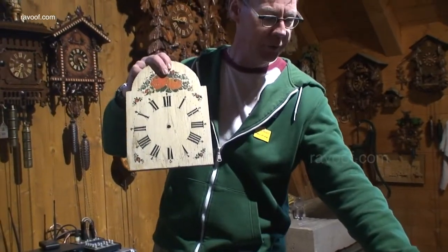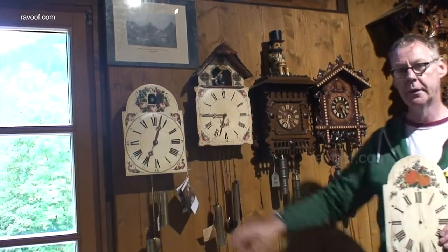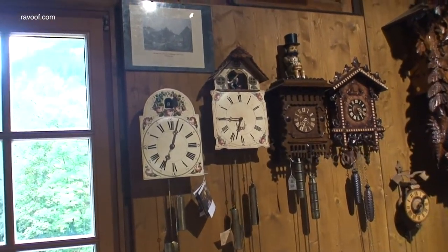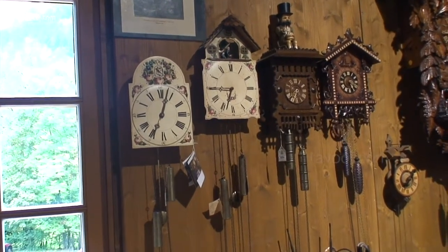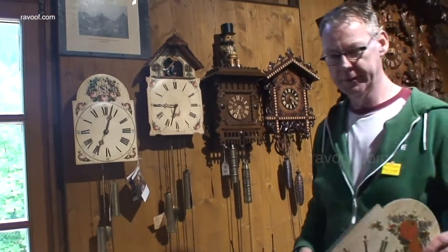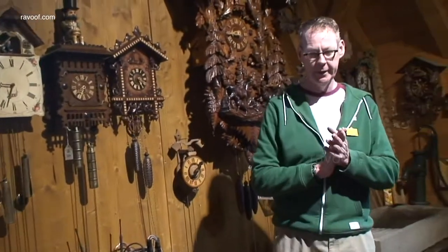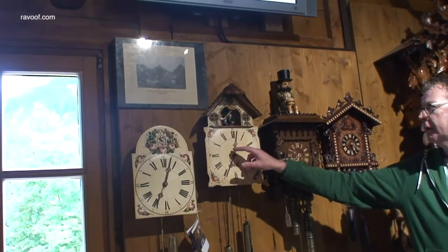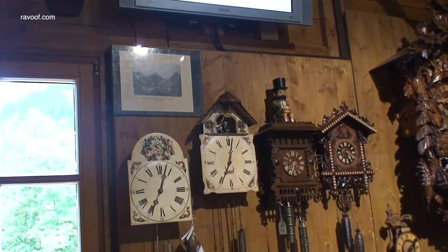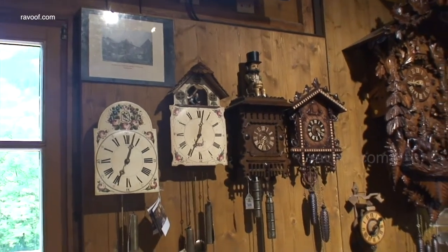Around 250 years ago a clockmaker took one of our painted clocks and for the first time added our new friend the cuckoo bird. That is how the first cuckoo clock looks like. One clockmaker wasn't happy just putting in a cuckoo bird — another clockmaker wanted to tell us a very important story. So he made a special clock and called it the in-laws clock. Who has in-laws like this? Everybody.